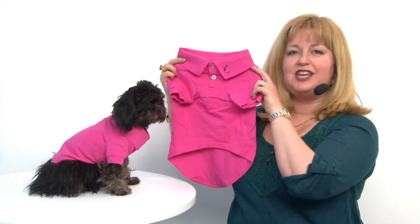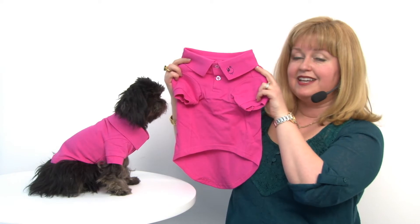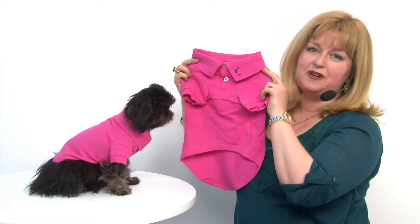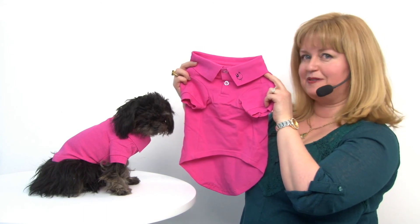This is a great-looking basic polo that's going to be comfortable for your pet even in warm weather and is perfect for Valentine's Day and any sporty event. It's our Solid Dog Polo in Raspberry Sorbet.